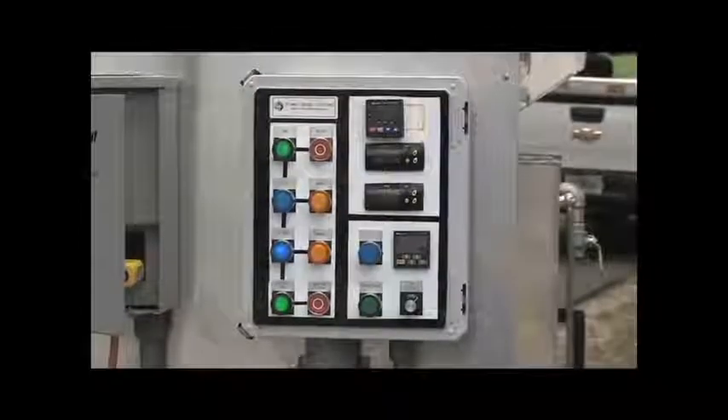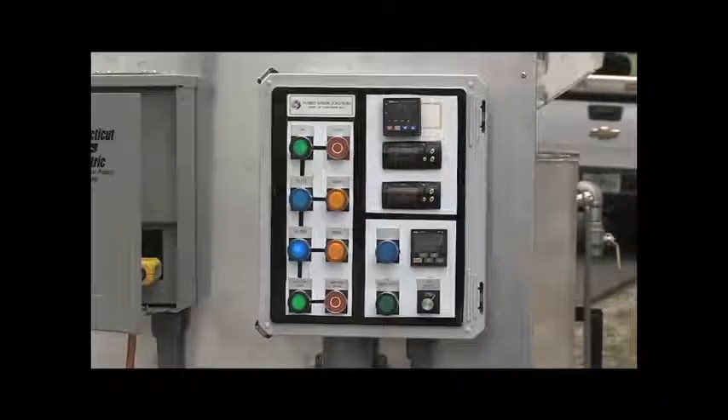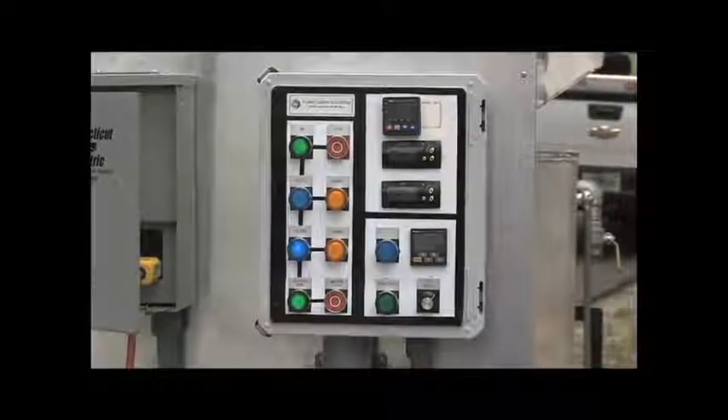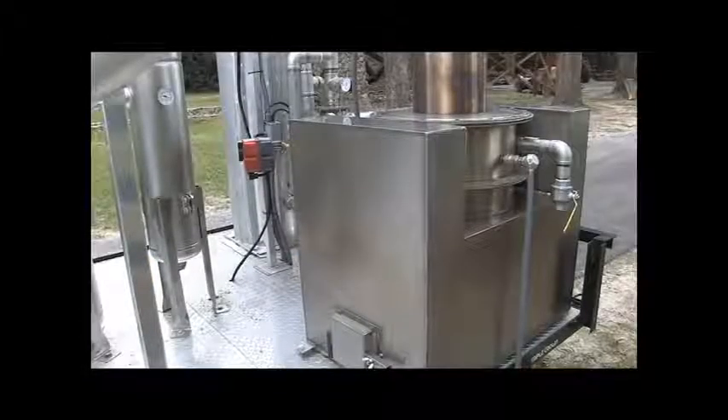Now we are looking at the control board for the system. I'm going to draw your attention to the digital readouts that are supplying information to our PLC. The top set of numbers — 954 and 975 — that is our temperature in Celsius inside the reactor itself at one of the hotter zones.